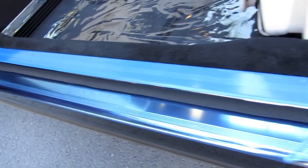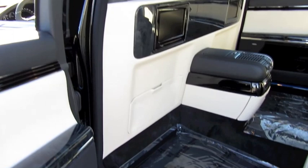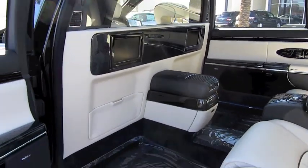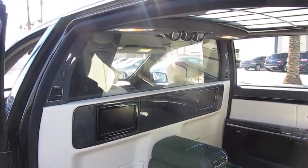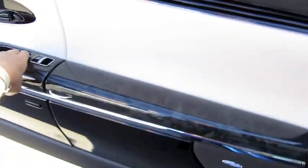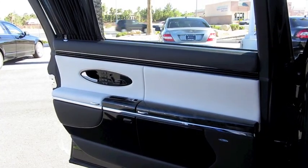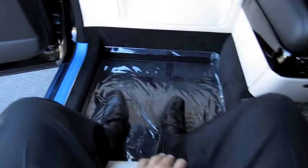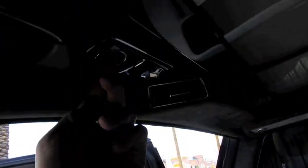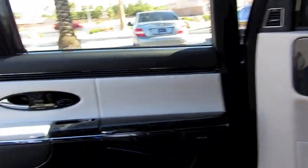Chrome door sills back here as well. Massage for both rear passengers. This vehicle has the partition with rear intercom option — it's about a $30,000 option for the Maybach, making it true limousine fashion. Maybach put a little button right here, and when you pull it, it automatically closes the door for you.